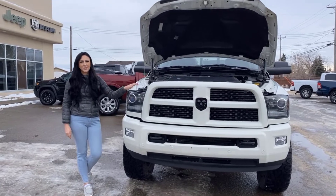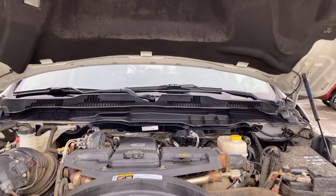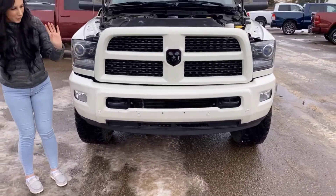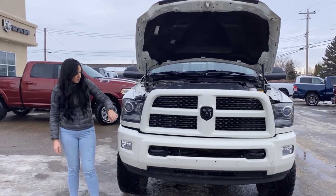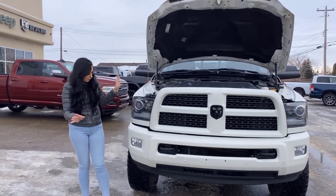Under the hood you are going to have your 6.7 liter diesel engine. It is a Laramie Sport so it is going to be fully color matched — color match grille, bumper, all that good stuff with some black badging, tow hooks, park sensors, fog lights, as well as automatic headlights. This truck is also fully 3M'd all over the front.